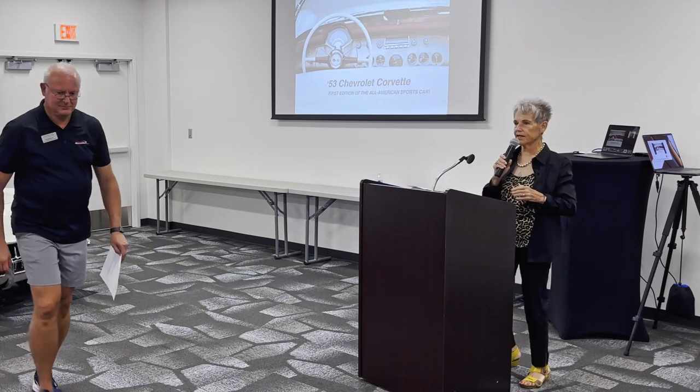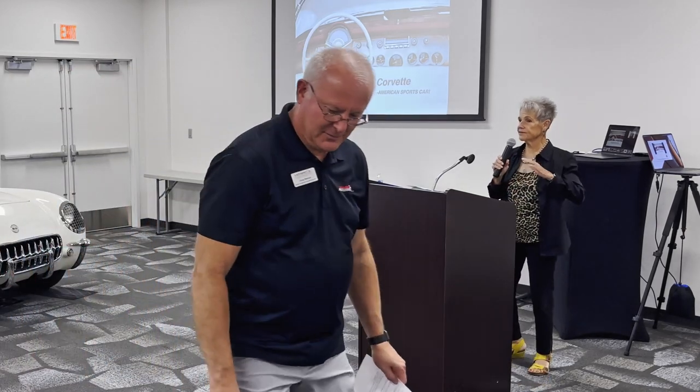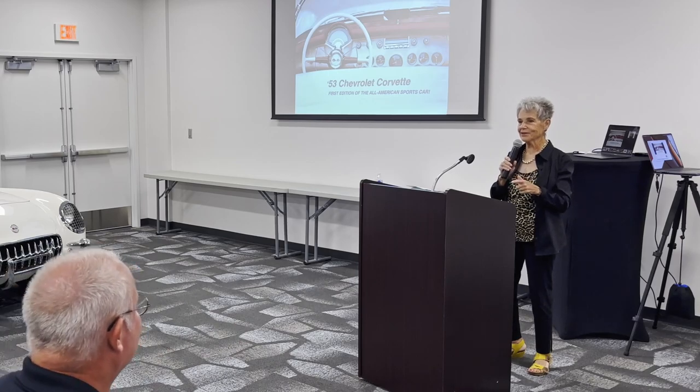I'll try to remember to keep this close to my mouth. I have such a loud voice. Sometimes I think I don't need it, but I do. I love doing these programs and I love history and I love cars even more. So when it's combined, I thoroughly enjoy it. This has been one of the highlights of my life to be involved with this car museum. It's wonderful.